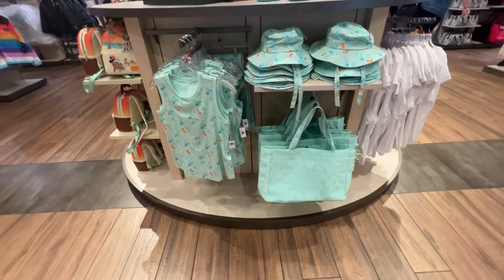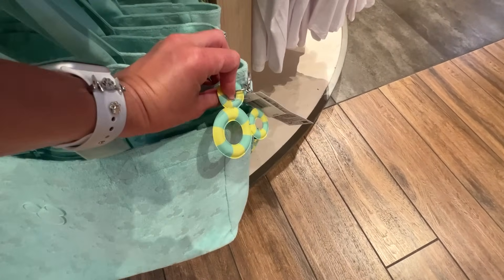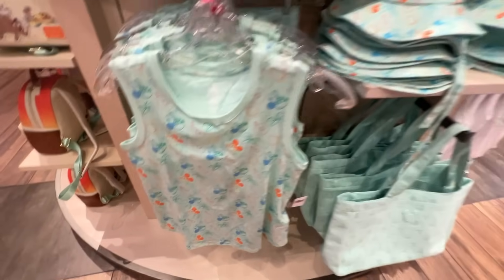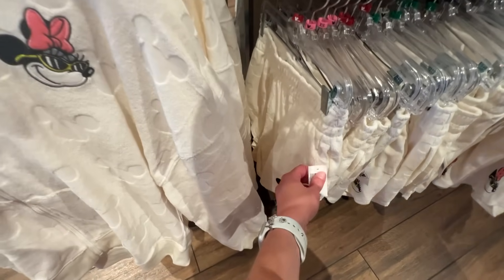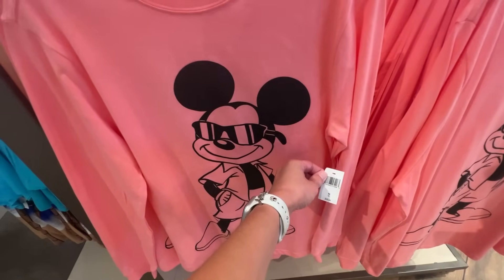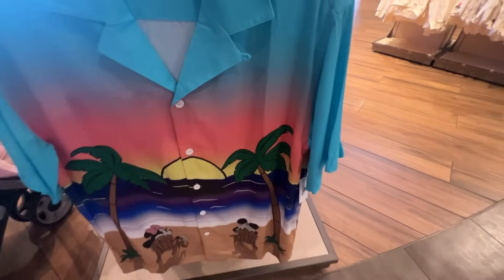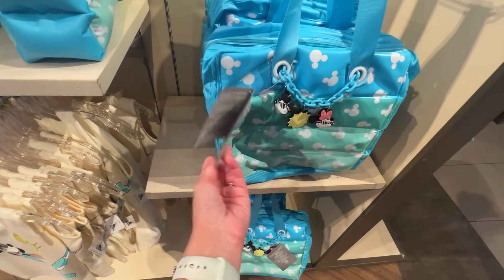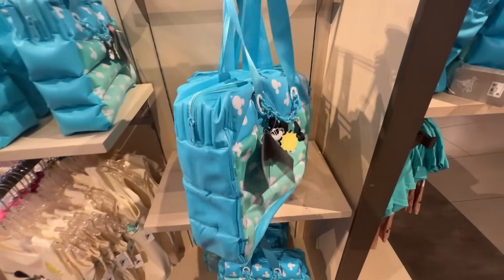I love this tank top — I think I'm going to have to get it. There's also a bag in the same terry cloth material with a Mickey inner tube detail, and it's $24.99. The tank top is $34.99 and there's a sun hat for $29.99 — nice and lightweight. There are also shorts to match the hoodie for $39.99, a cute pink long sleeve tee for $39.99, an amazing button-up shirt perfect for a Disney cruise at $54.99, and what looks like a plasticky cooler or beach bag for $19.99.